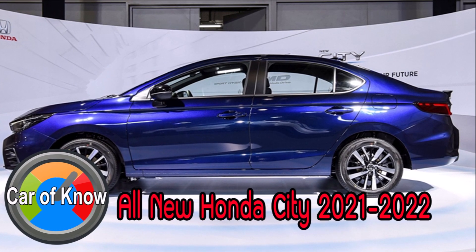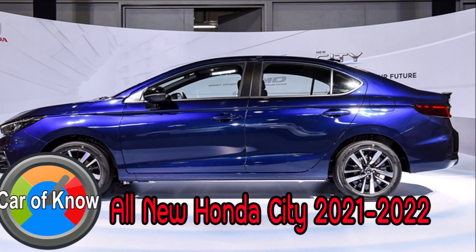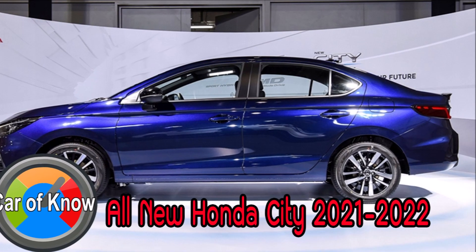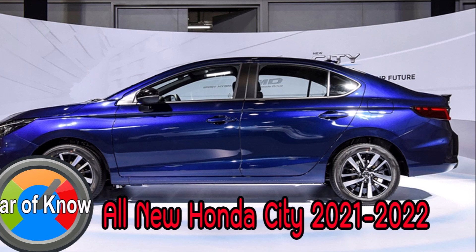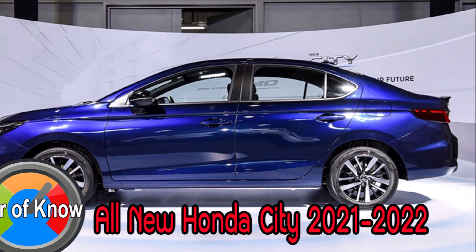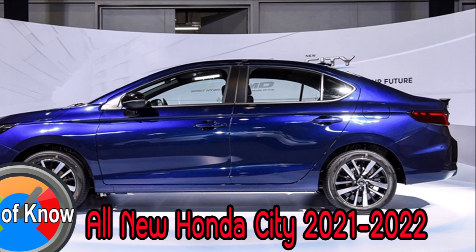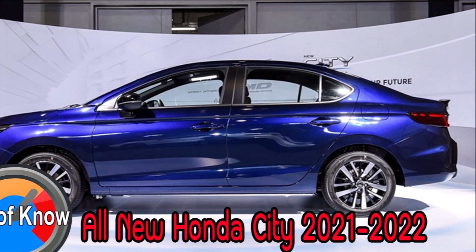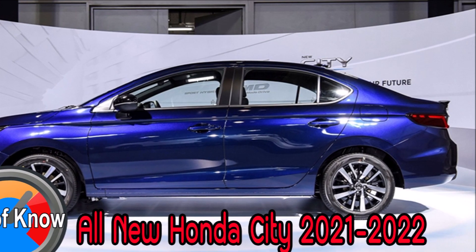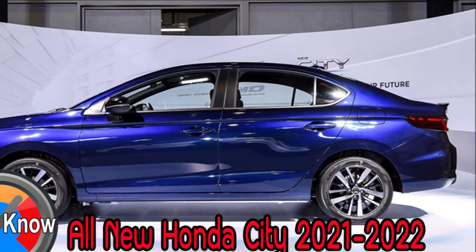Honda City 2021-2022 Honda City eHEV รุ่นใหม่ล่าสุดในตระกูล The City Series มาพร้อมเทคโนโลยีการขับเคลื่อนแห่งอนาคต True Hybrid กับระบบขับเคลื่อน Sport Hybrid IMMD ที่มอบความสนุกสนานในการขับขี่ด้วยสมรรถนะที่ทรงพลัง